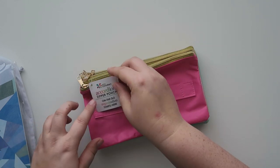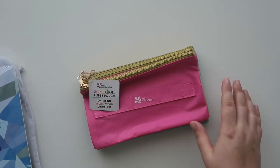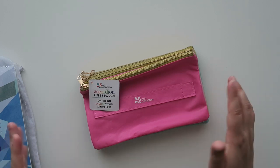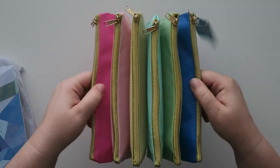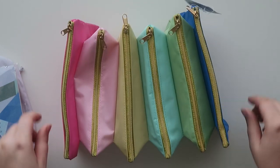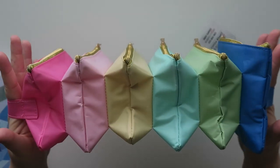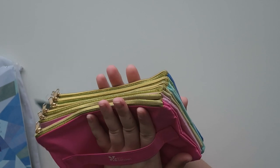So this is called the accordion zipper pouch. Let me find it online. Okay, so this is $14. I actually saw this on someone's Instagram feed — I think it was Jen Macintosh — and I saw the picture and I thought, I don't get it. But you get all the colors because it opens like an accordion. I really like the gold hardware, that's really neat. It has a little loop here so you can hold on to it, and you can literally play the accordion with your Erin Condren pouch.